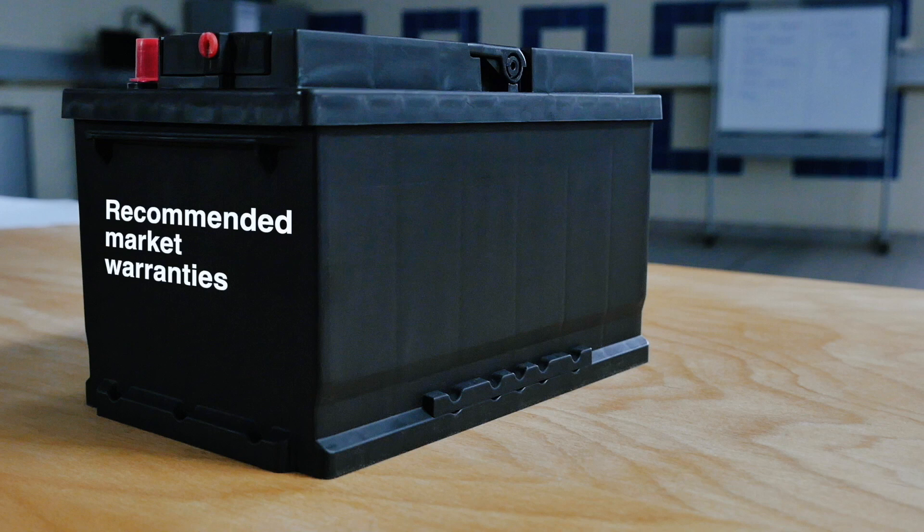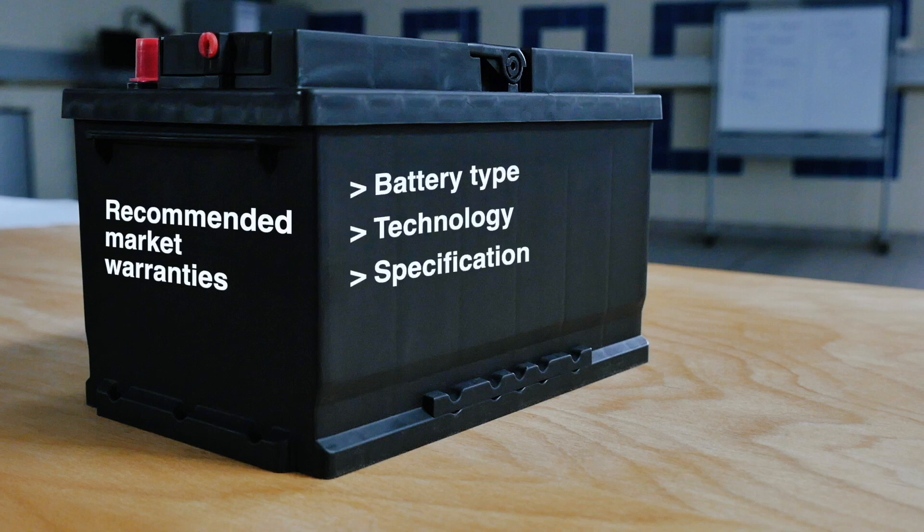GSUSA's recommended market warranties are based on battery type, technology, specification and application. These can be adjusted to suit each distributor's internal warranty conditions. There are also a range of exclusions to the manufacturer's warranty based on battery use in high abuse applications.